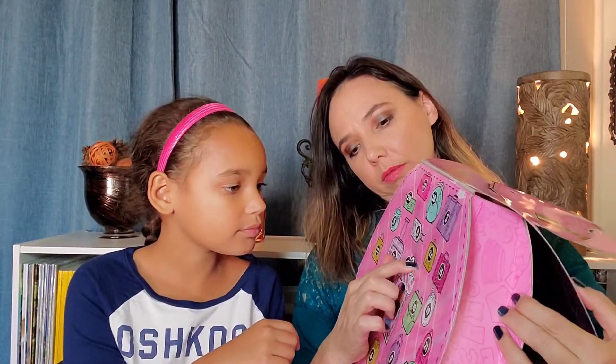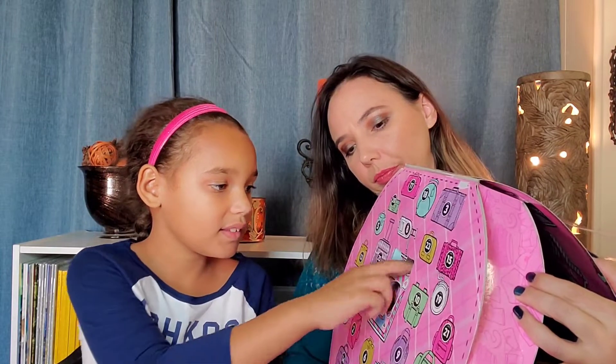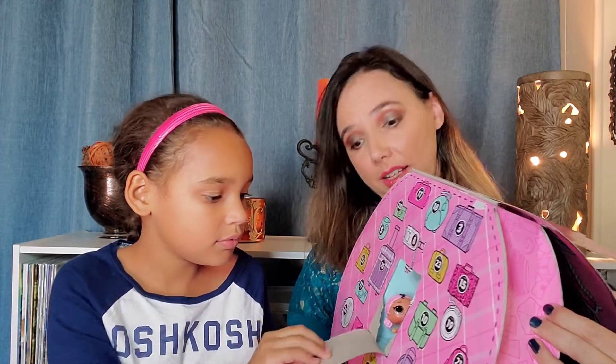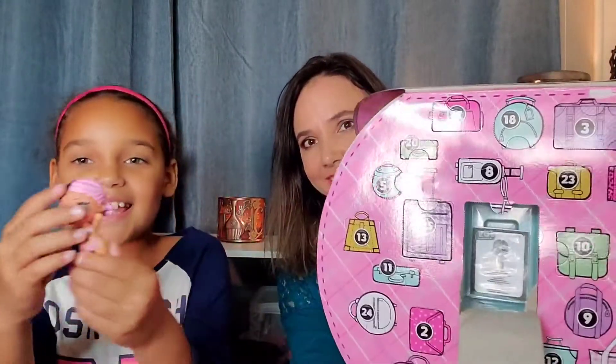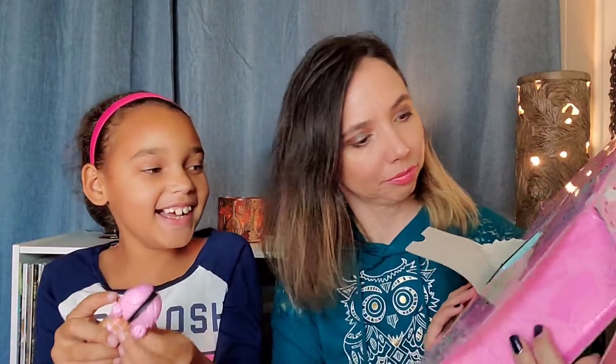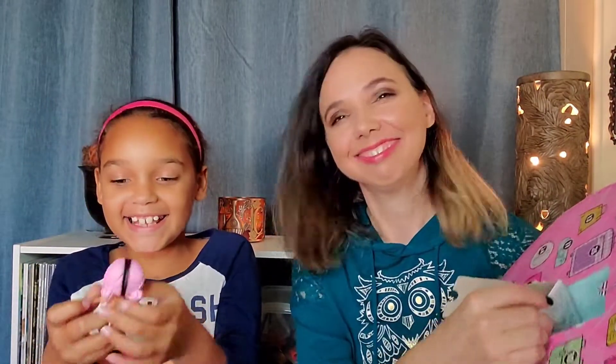We're going to start with number one. I'm going to hold it like this so you can see — you just push it in and then you can pull it out. Just be careful, because from experience you can get paper cuts. It's her — Jessica! And she's waiting for some clothes and outfits, huh? She's naked with a bra.